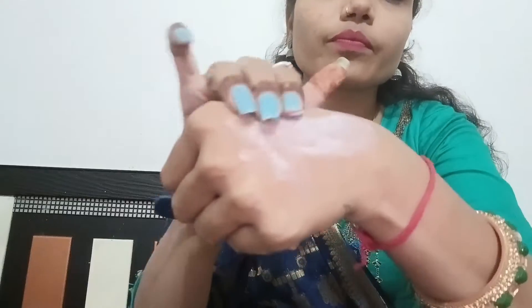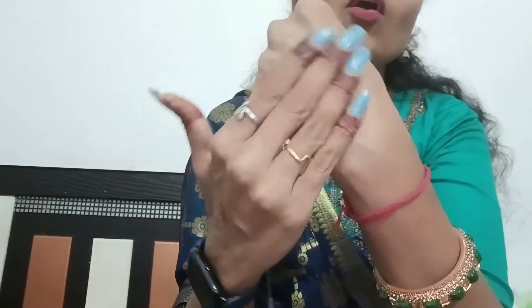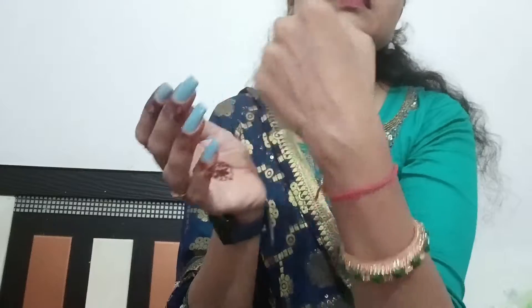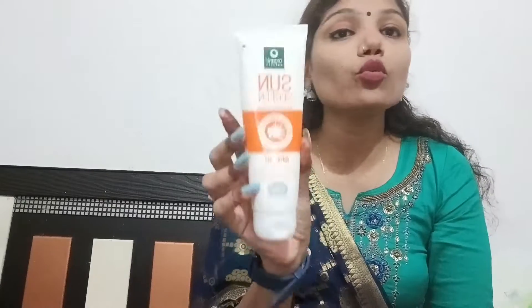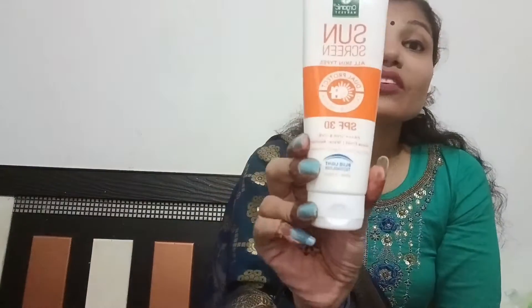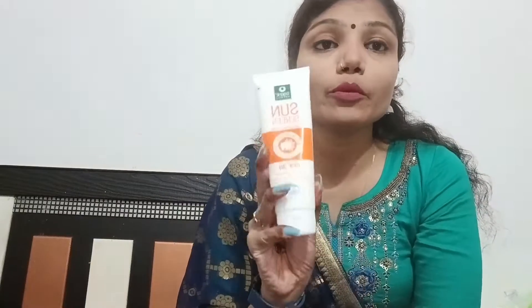You will not get a white cast. You might feel a little white at first, but as claimed, it gives a matte finish — and honestly it is matte and not very sticky. All their products have no artificial fragrance. It is meant for both indoor and outdoor use, so dual protection means UVA and UVB. Same as other products, it has green marks — no parabens, no cruelty, no sulfate, no silicone. It is certified organic. I really love this brand and I'm looking forward to purchasing more products from them. This is the fourth product from Organic Harvest.